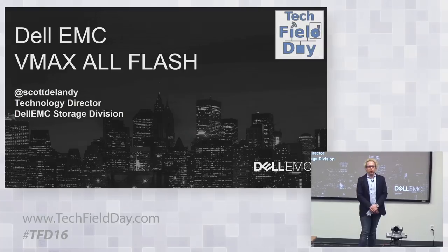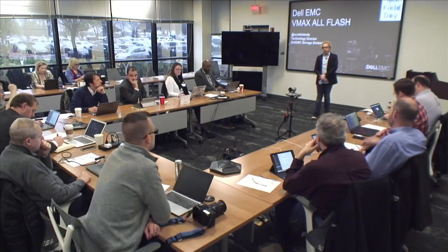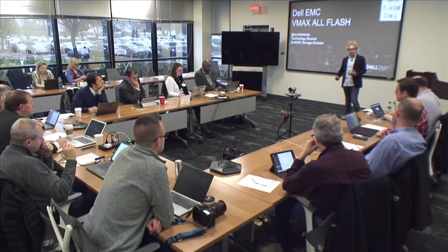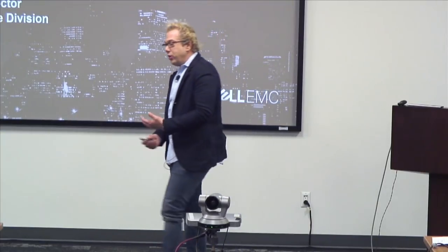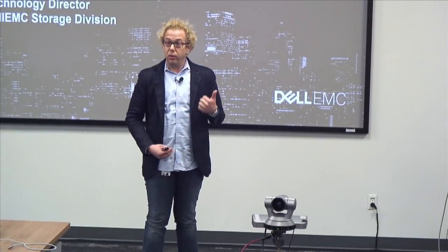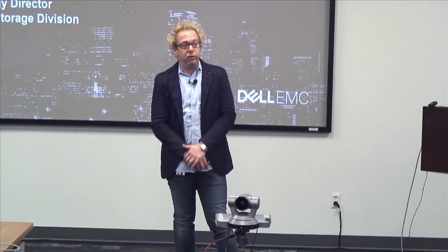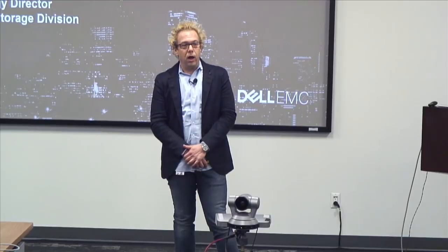Quick question for the audience: how many people here have had hands-on experience or good knowledge of Symmetrix VMAX from back in the day? We've got a few hands going up. How many folks would say they have limited knowledge of VMAX — what it is, what people use it for, types of use cases? A little bit more than that. The good news is that for folks not familiar, hopefully by the end of this session you'll have a better understanding of what the technology is and why customers use VMAX.